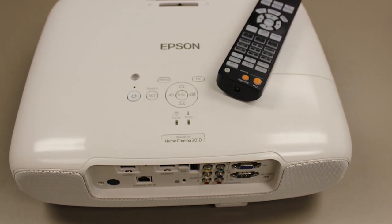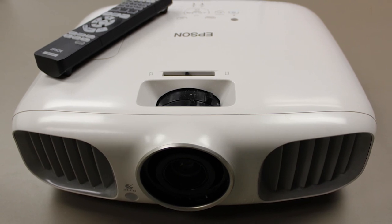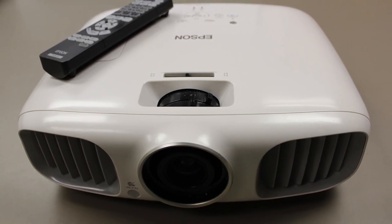This Epson comes with a 5,000 hour lamp life in economy mode that could save you big bucks over the life of your projector. Epson backs the 3010 with an unbeatable two-year, no-hour limit warranty.